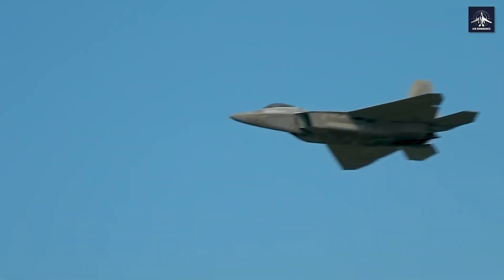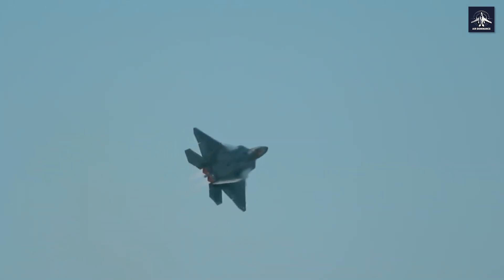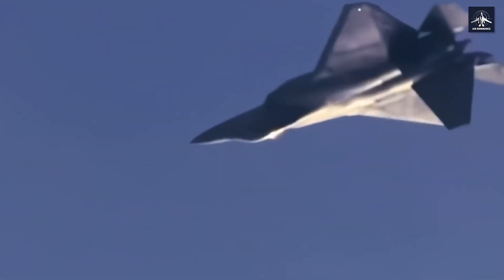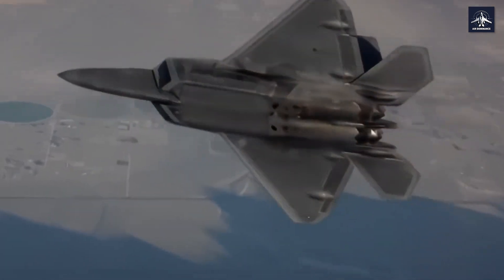Remember that backward flying maneuver? The thrust vectoring system can give the pilot complete nose authority even when the wings are stalled. The F-22 can execute what's called a super tight J-turn, where it literally appears to fly backward for a moment — like watching a controlled flat spin that shouldn't be possible.